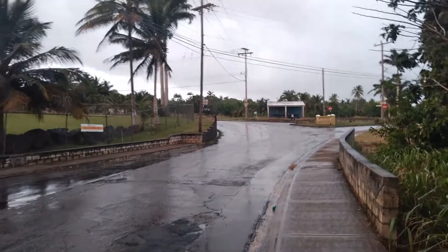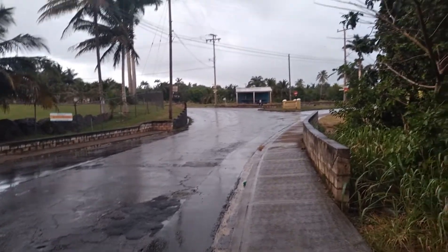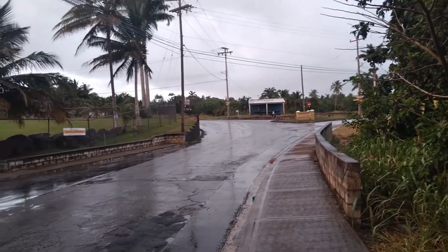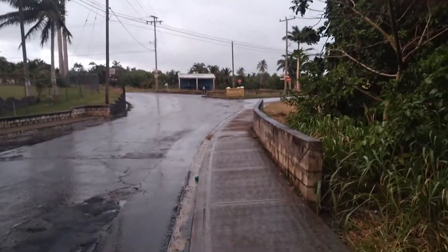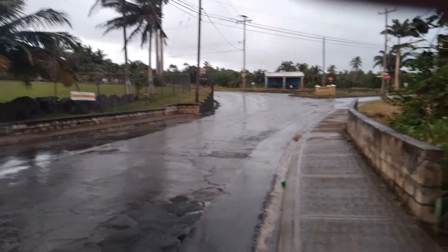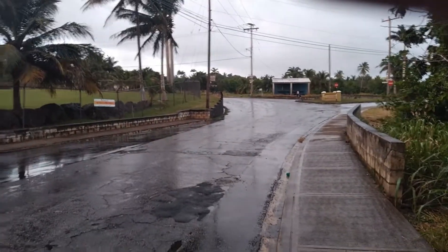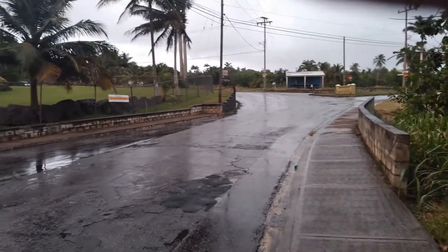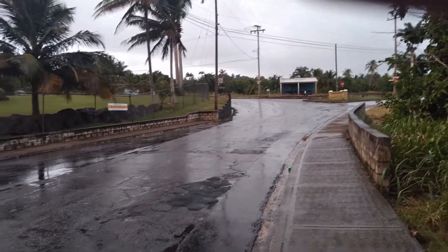Alright guys, welcome back to the channel. This evening I'm out at Ashton Hall. This is St. Thomas — this is in the center of the island. St. Thomas and St. George are the two central parishes on the island, and there's no sea, so there's no coastal crossing in these two parishes because they are in the center of the island.